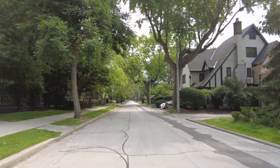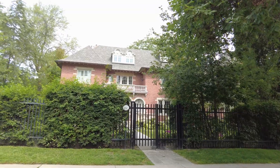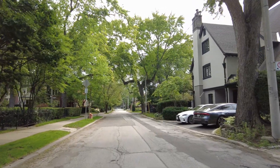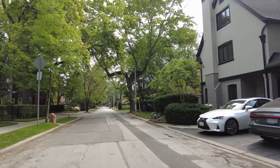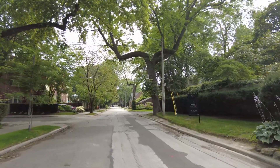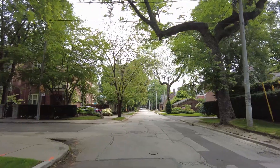Oh my god, look at that balcony! I am so fascinated with some of these homes and trying to find commentary that I think I may have missed where the bus stops were. But I know generally I'm heading east and eventually have to turn north.